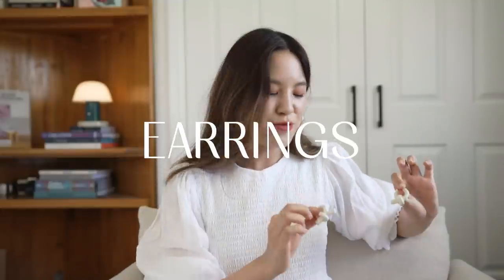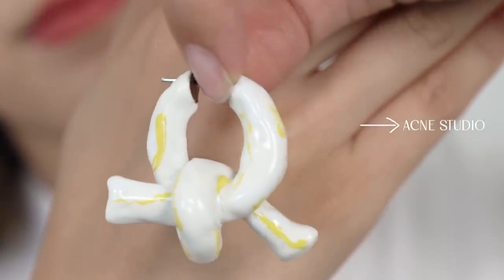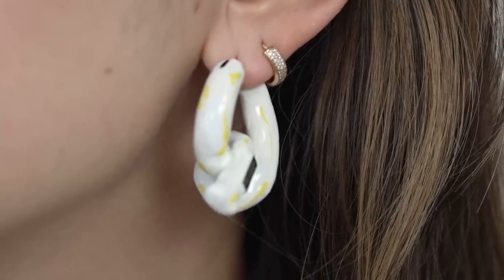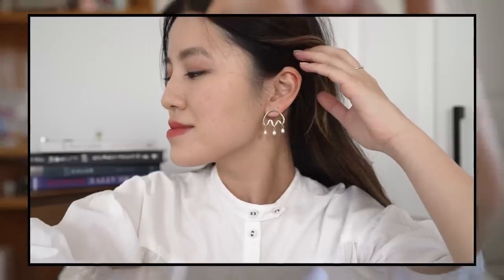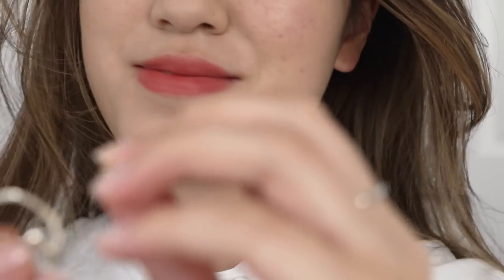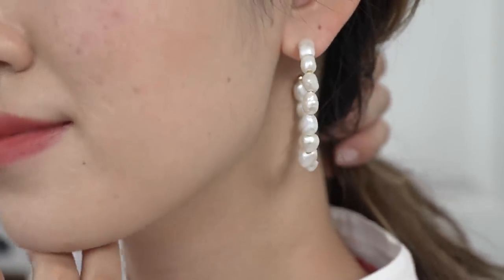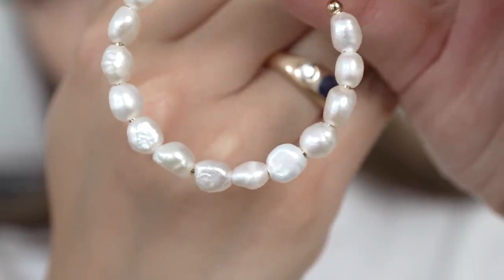I'm going to move on to my statement earrings now — I feel like earrings are probably my favorite category. My most worn lately has been these earrings from Acne Studio. I think the amount of detail in these is incredible and I love that yellow color against the white. My next pair are from Ana Luisa — little cloud earrings with pearl droplets, super cute for something fun and playful. I also have a pair from Mejuri with pearls on the hoop. I like that the pearls are all irregular in size — they're a really nice statement option.